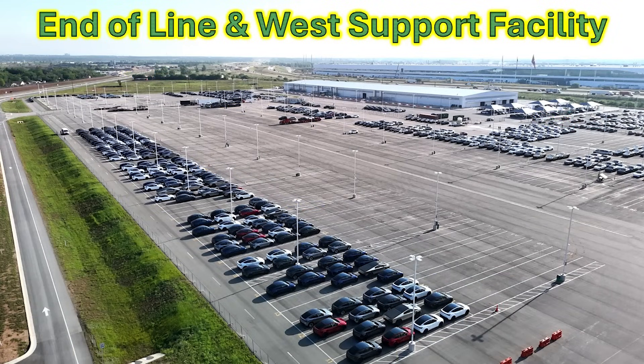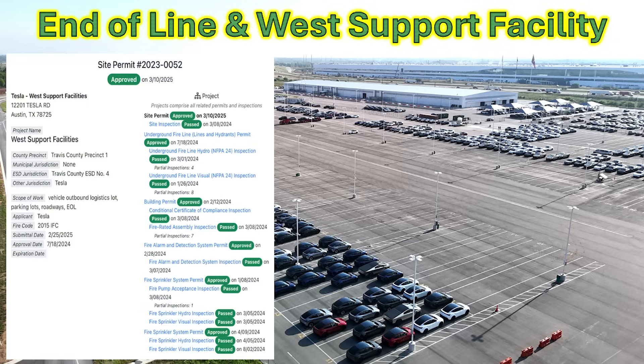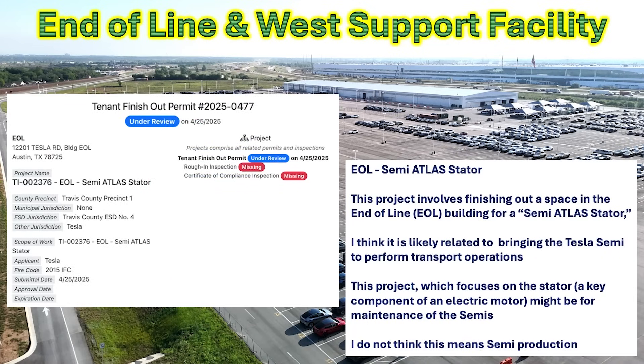Moving across the highway to the west side end of line outbound lot and the west support facility, there have been a lot of changes recently to prepare for outbound logistics. A new permit that I find pretty exciting is the end of line semi-atlas stator project. This may allow the Tesla Semi to operate in the outbound lot and provide transportation functions for new vehicles. The stator is a component of the electric motor for the Semis and may be related to maintenance needed — perhaps setting up the entire system for Semis very soon.